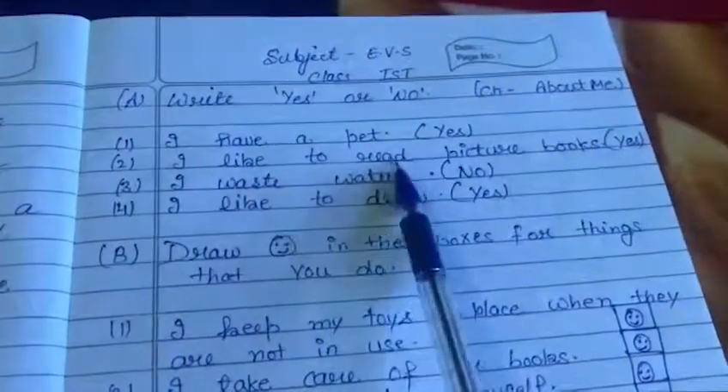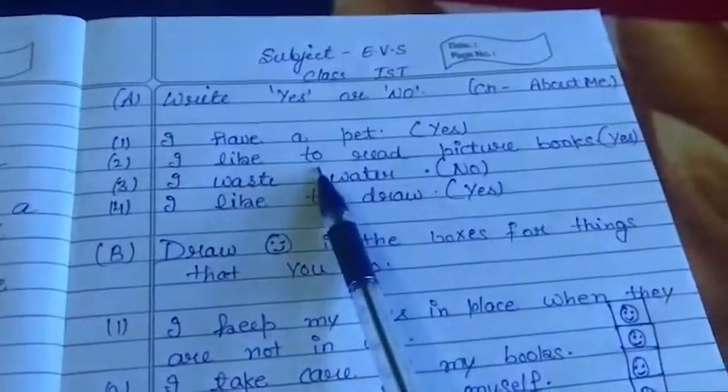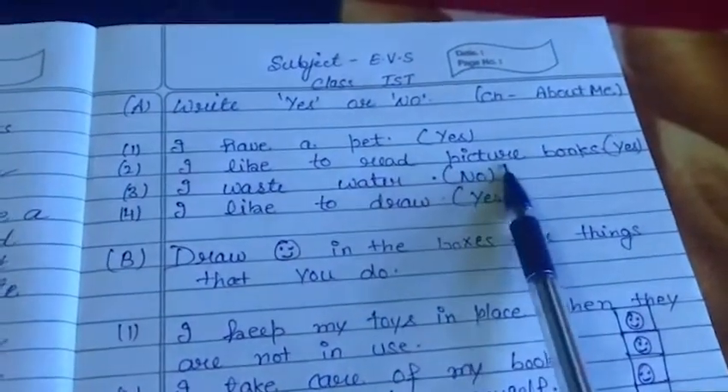Second: I like to read storybooks. Every student likes reading storybooks, so write Yes.